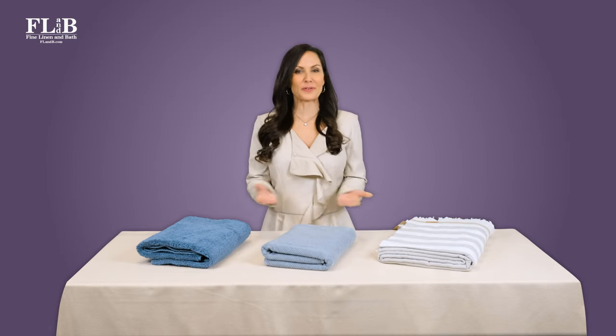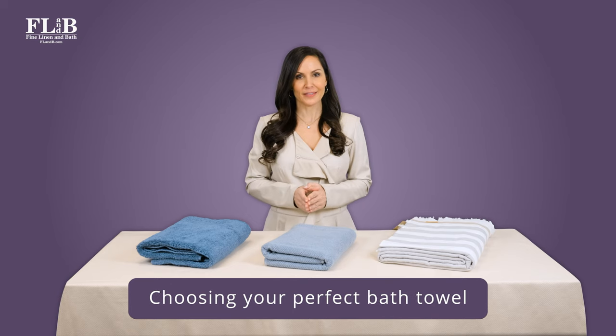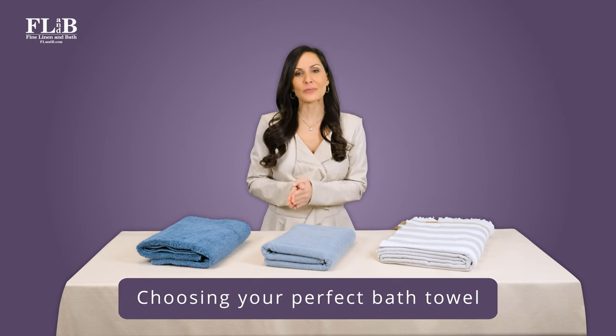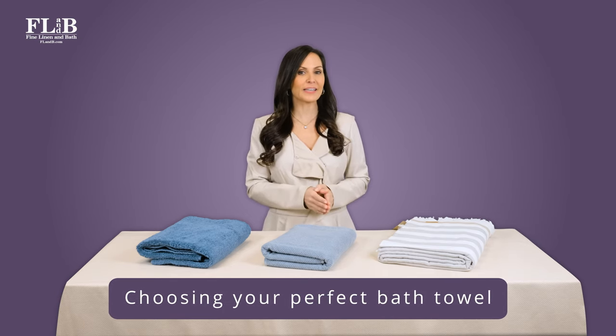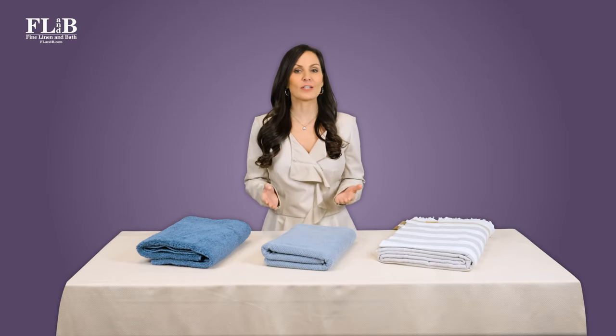There is no one perfect weight towel for everyone — it all comes down to personal preference. We want you to be absolutely thrilled with the towels you buy from Fine Linen & Bath. That's why we ask you a series of very specific questions.